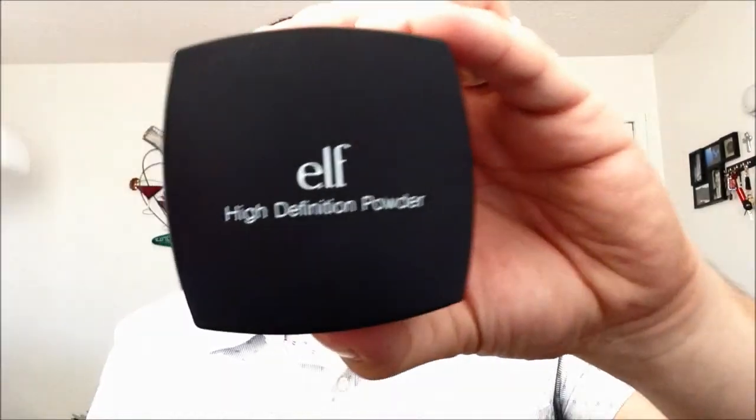Moving along to face brushes — I have three from e.l.f.: a foundation brush, a stippling brush that gives a very nice unified smooth application of makeup, and a face brush. I haven't considered buying other brands, but if you have recommendations for effective and affordable face brushes, leave a comment below. I also have the e.l.f. High Definition Powder, which I lightly brush on my face after I'm done with everything to mattify and keep it shine-free. I don't use the enclosed puff — I use a powder brush instead.